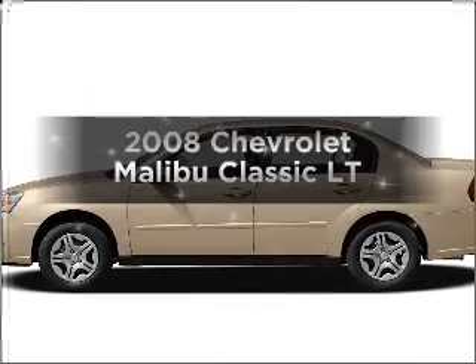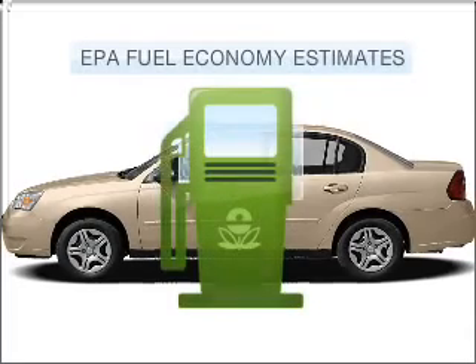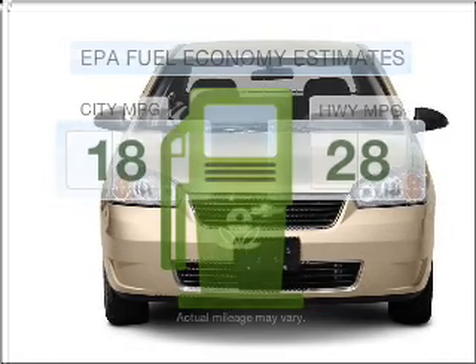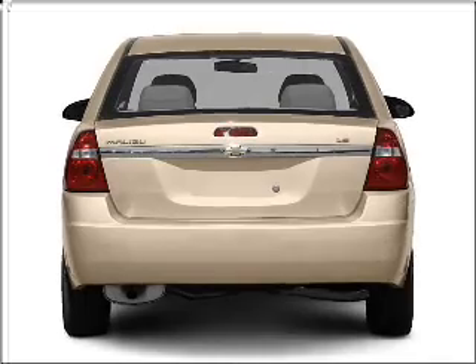Introducing the 2008 Chevrolet Malibu Classic. This is the set of wheels you've been looking for. Low emissions and the good fuel economy offered in this vehicle are important to you and the environment. With a reliable six-cylinder engine connected to a smooth shifting automatic transmission,